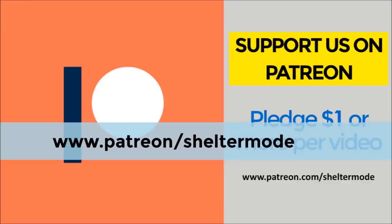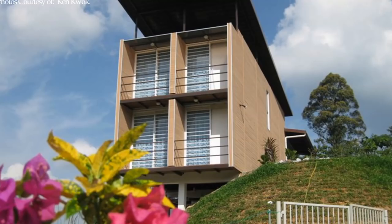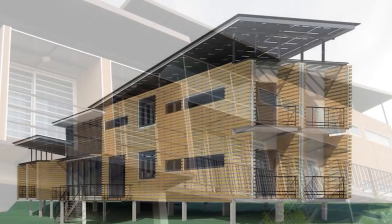Without further ado, let's get started. This impressive contemporary container home is located in Bukit Pahang, Malaysia, and was designed and built by Anand Bangalows.